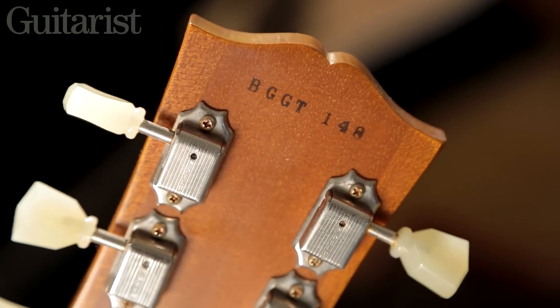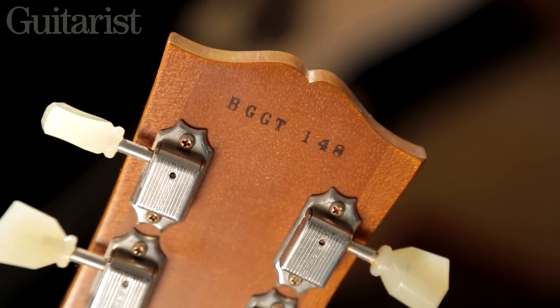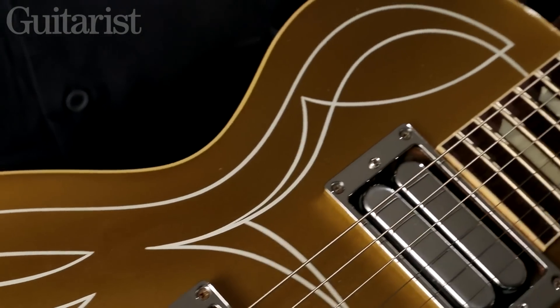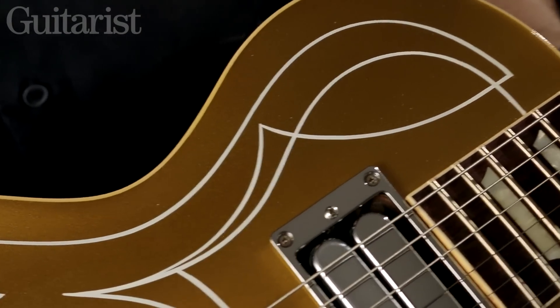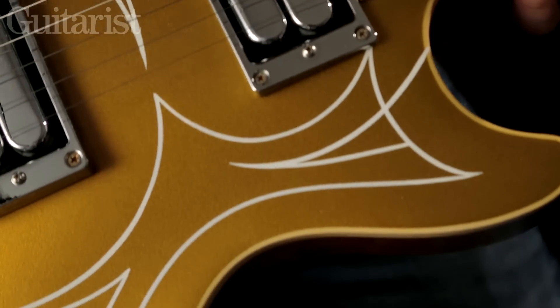The Billy Gibbons Les Paul that these pickups are fitted in is quite a heavily modified version of an ordinary Les Paul. It's heavily chambered, so it's quite a lot lighter than a Les Paul Standard. It's also got no pickup selector, so the pickups have to be balanced using the volume controls.